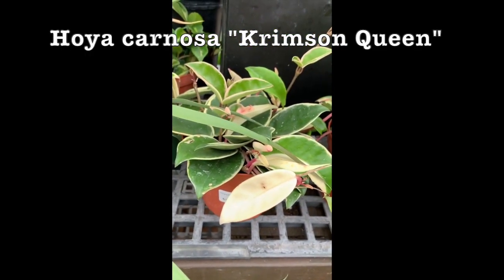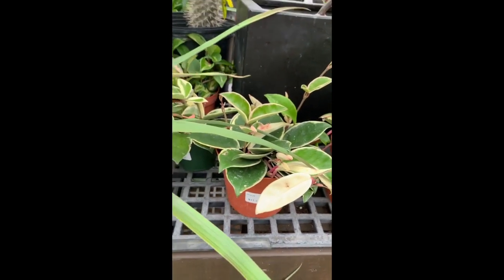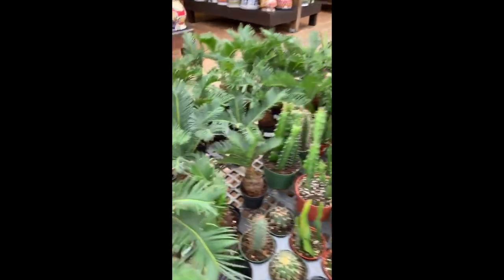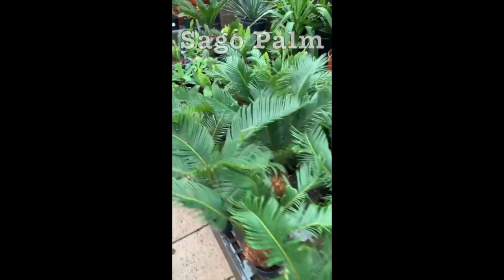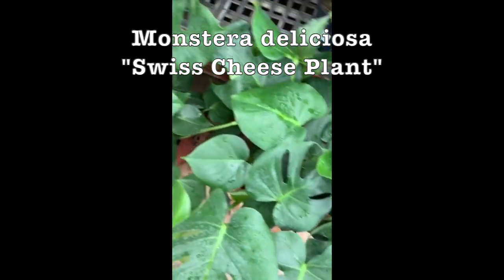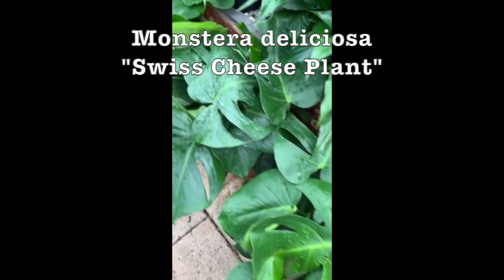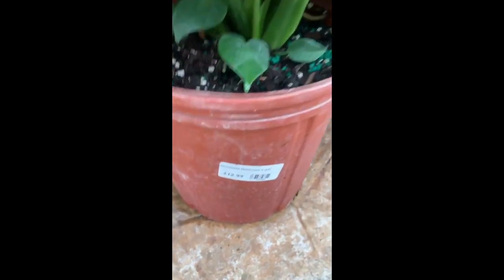Fueyas — this is the Tricolor Queen. And Monsteras for $12.99 — they are three gallon Monsteras, $12.99.